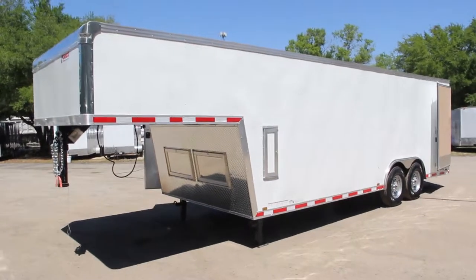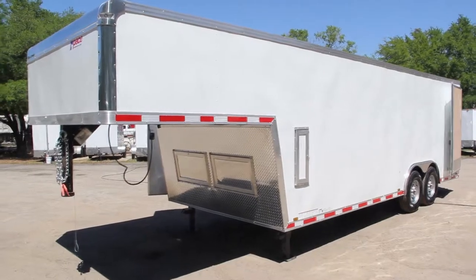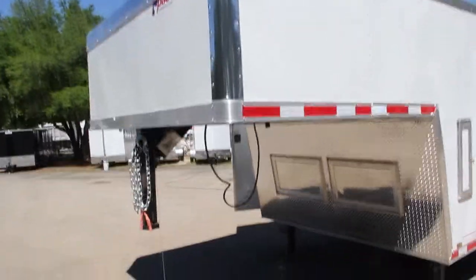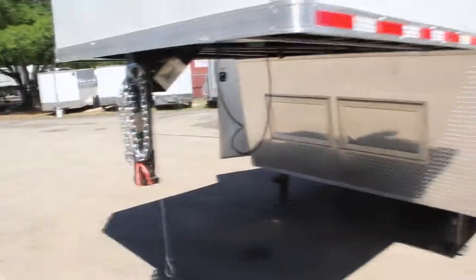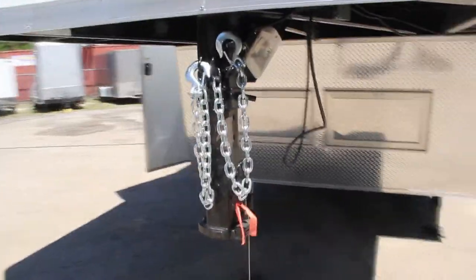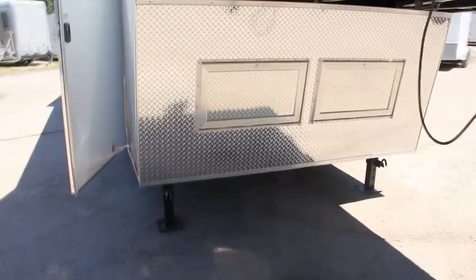Here's an 8 and a half by 28 Pace American Cargo Sport enclosed gooseneck trailer. It has an all steel frame, an ATP stone guard, a 2 and 5/16 inch gooseneck coupler. This comes with safety chains and a 7-way plug, and tandem drop leg jacks.